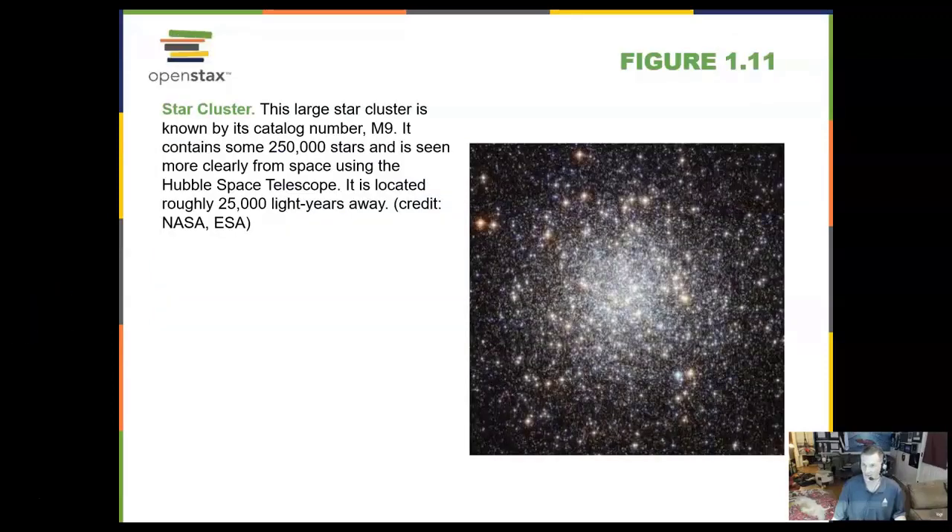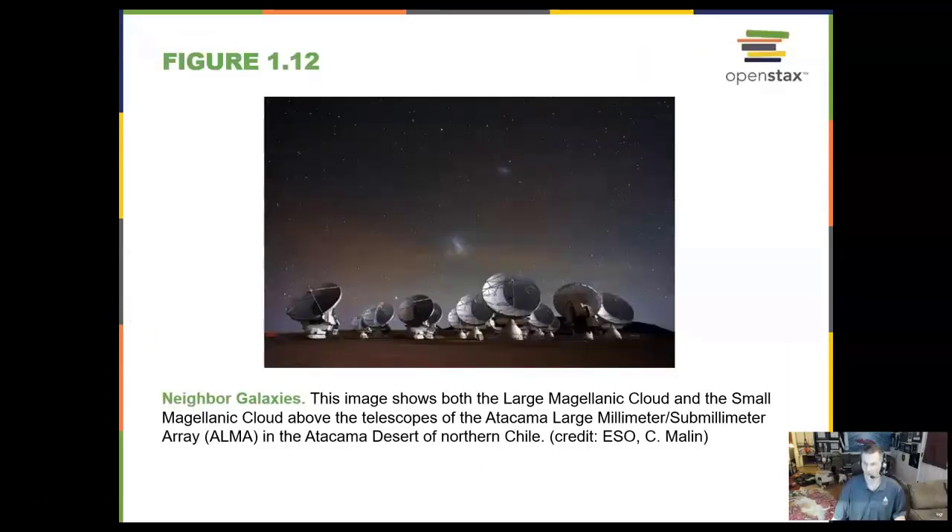This is a globular star cluster. Globular star clusters have about 250,000 stars in them and are spherical in shape — they look like a basketball. These are very old stars that surround the entire Milky Way galaxy. We can also look at galaxies using millimeter radiation, not visible light. We can look at cold hydrogen with 21-centimeter radiation using radio telescopes. Here is a group of radio telescopes in Chile looking at some nearby minor galaxies, the Magellanic Clouds.